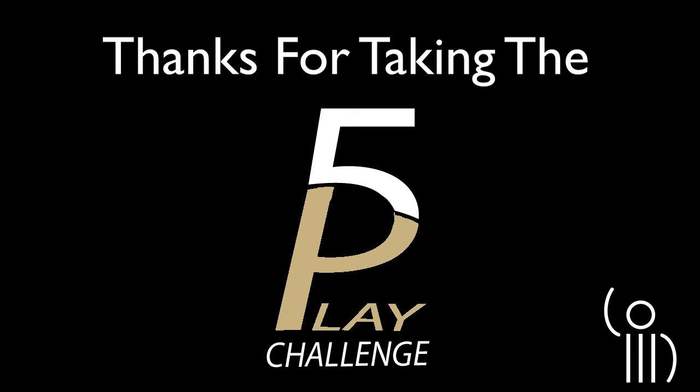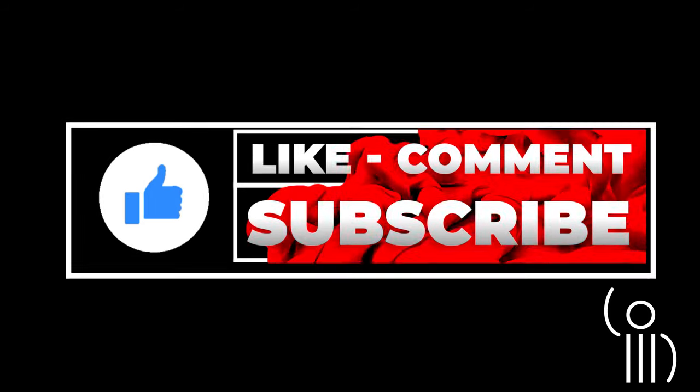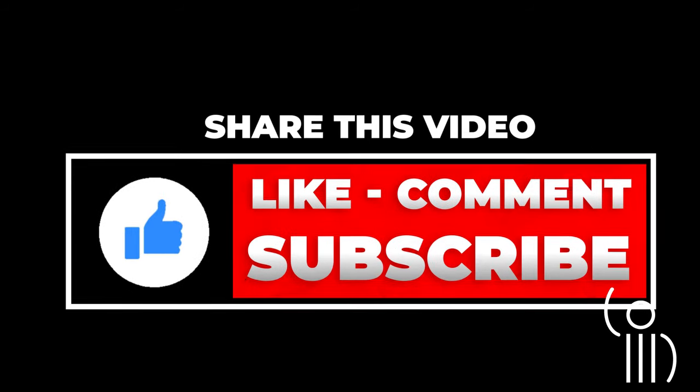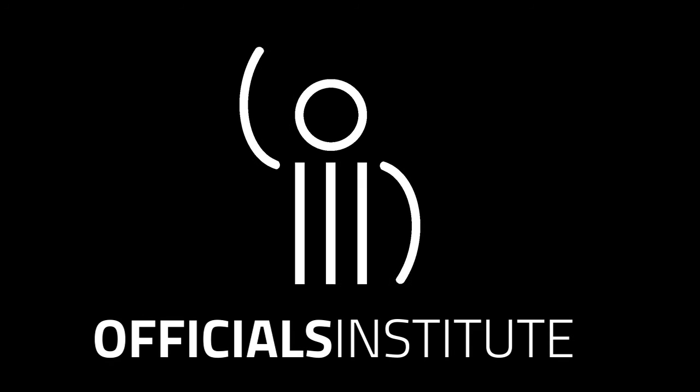Thanks for taking the five-play challenge. If you liked this video, make sure you hit the like button and share with someone — or two, or more. And please don't forget to subscribe. This is the Officials Institute. Thank you.